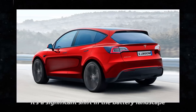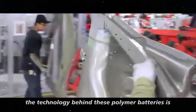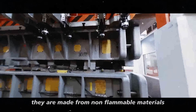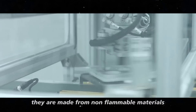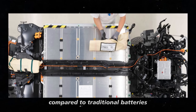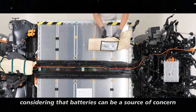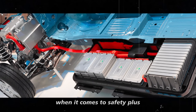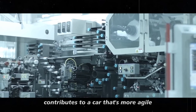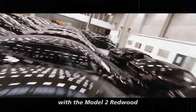It's a significant shift in the battery landscape. The technology behind these polymer batteries is truly fascinating — they are made from non-flammable materials, which means safety is significantly higher compared to traditional batteries. This is a major advantage, considering that batteries can be a source of concern when it comes to safety. The lighter design also contributes to a car that's more agile and efficient, which is exactly what Tesla is aiming for with the Model 2 Redwood.